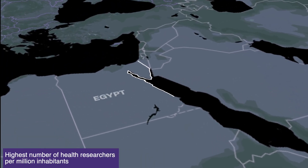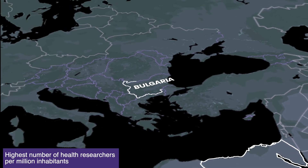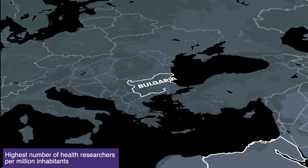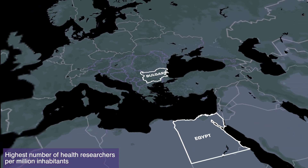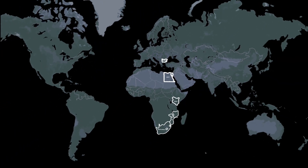In terms of health researchers per million inhabitants, Bulgaria had the highest number among upper-middle-income countries, and Egypt among lower-middle-income countries. There were no low-income countries among the top 10 low- and middle-income countries.